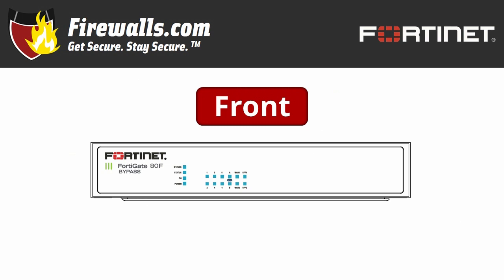Now let's get physical as we look at the actual appliance, and we'll use the bypass model as an example. I can't stress enough how compact this unit is. It can be a simple desktop device, or you can wall mount or rack mount it depending on your setup. On the front, as with most smaller firewalls, you'll see several indicator lights which tell you whether the firewall is on and connected, which ports are active.